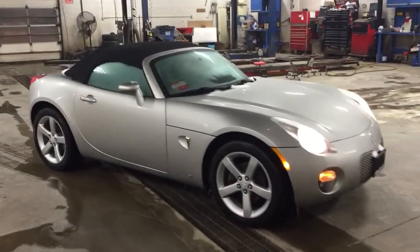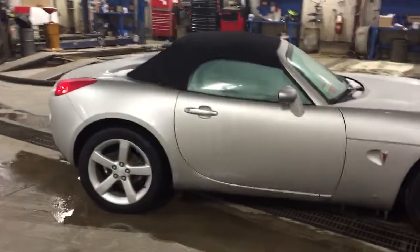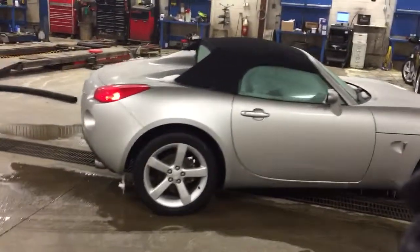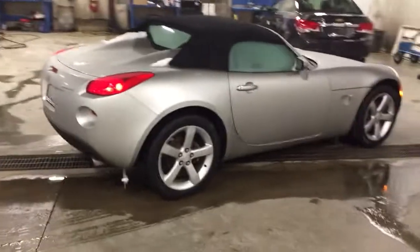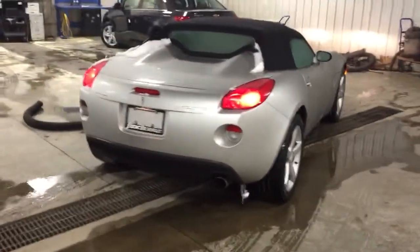I didn't see any major imperfections on the vehicle. The tires are in great condition, manual transmission obviously, and the sunroof — or rather the convertible top — is in good condition as well.